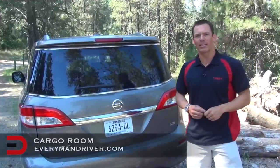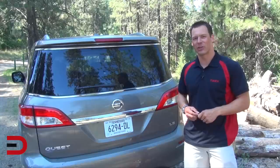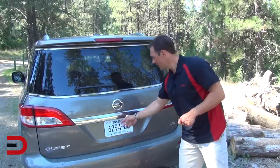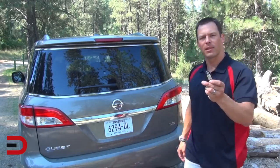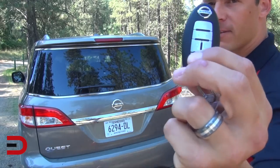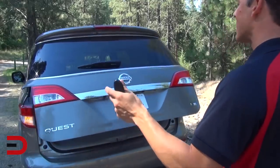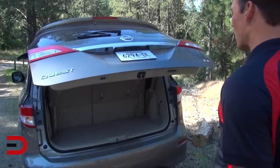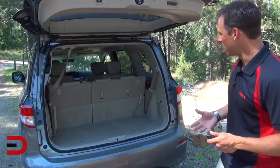You have three ways to open the liftgate on the 2014 Quest — same for 2013. There's a button just left of the steering wheel, a button just below the Nissan logo on the rear, and one on the key fob. I love using the key fob most because I just press it and it comes up. You have a huge wide opening — there's a big back end to this Quest, and inside is where you have all the fun cargo versatility and volume.